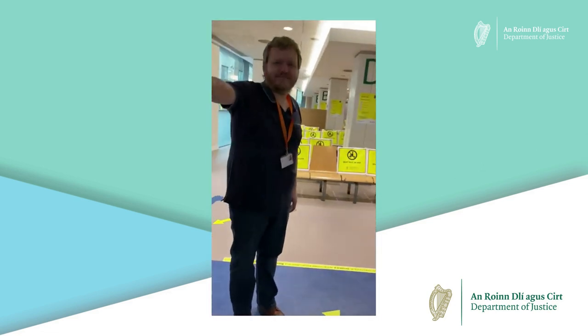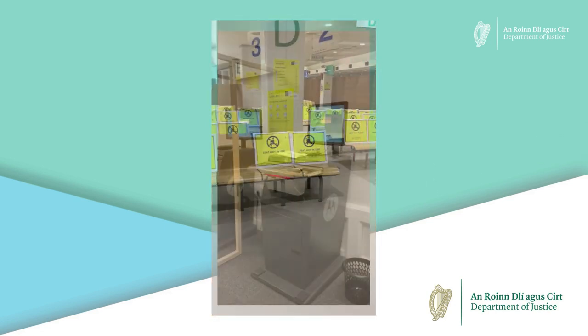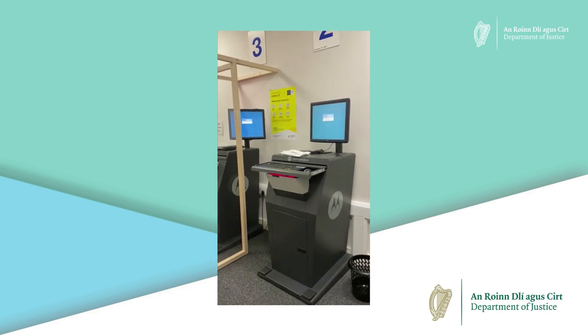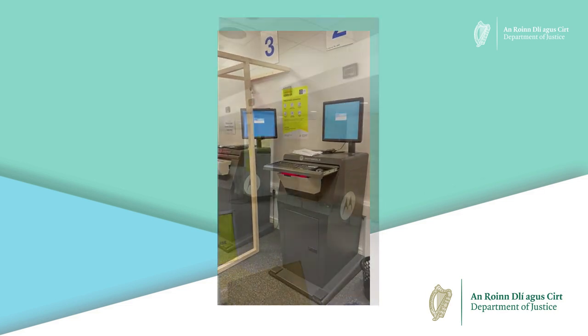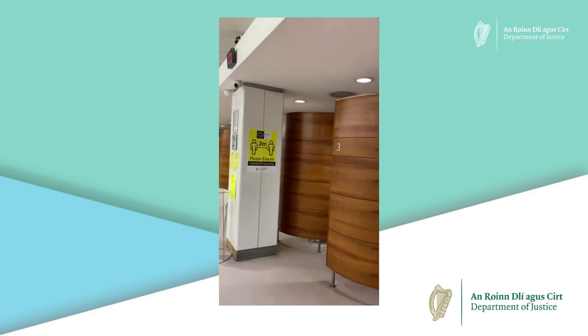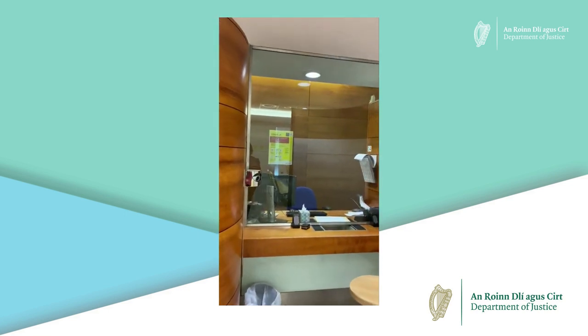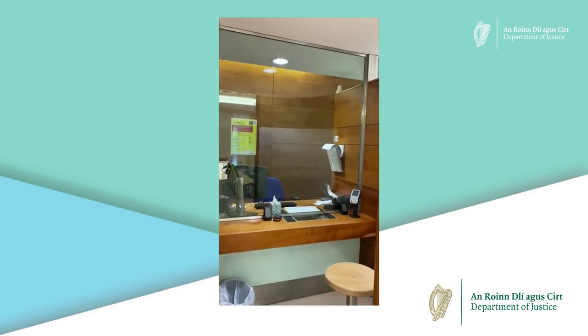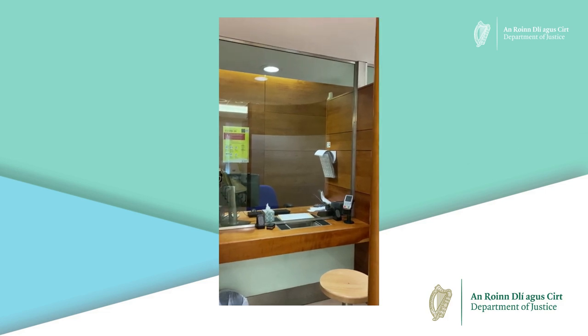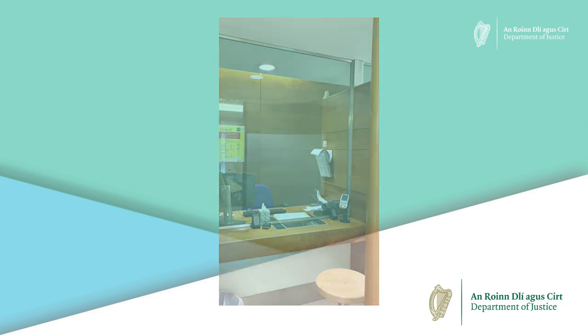During registration we will review your documents and take your photograph and fingerprints. Then we will stamp your passport to confirm permission to remain status has been given. And if a fee applies we will ask you to pay this then. The entire visit should take no longer than 30 minutes.